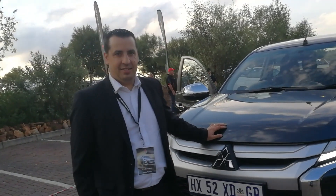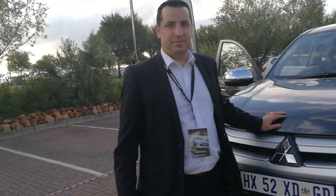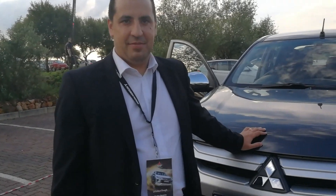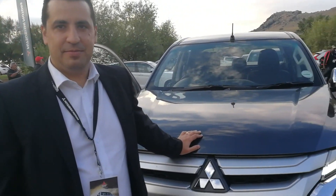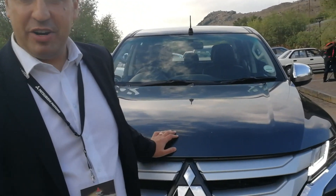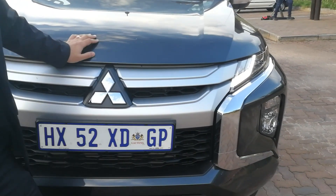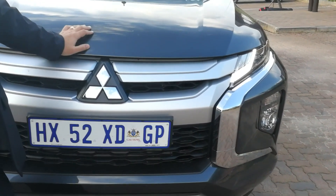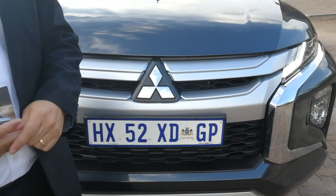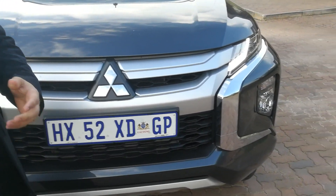On the launch of the new Mitsubishi Triton, I've got Pedro Pereira, the MD of Mitsubishi South Africa. Pedro, amazing day, amazing event, and a great launch. Thank you very much. It's great having you here as always. We're very excited. Triton's a very important model in our range, and it really looks good. Bold new look — a big upgrade from the previous one, and we're really excited to launch it today.